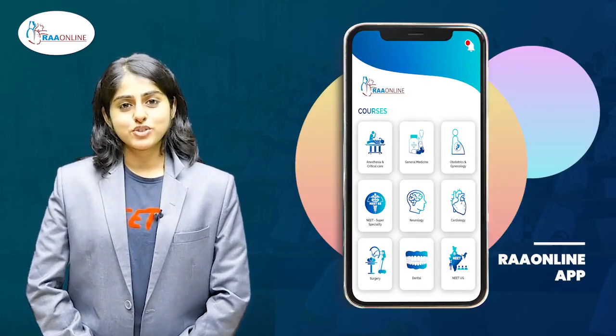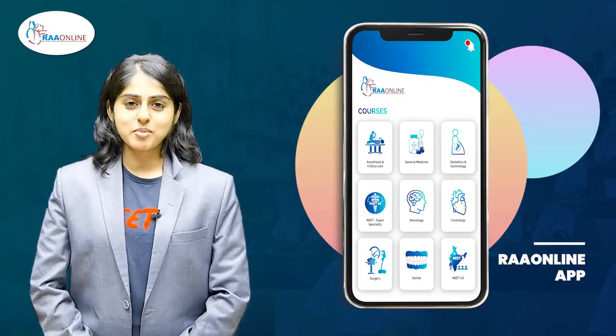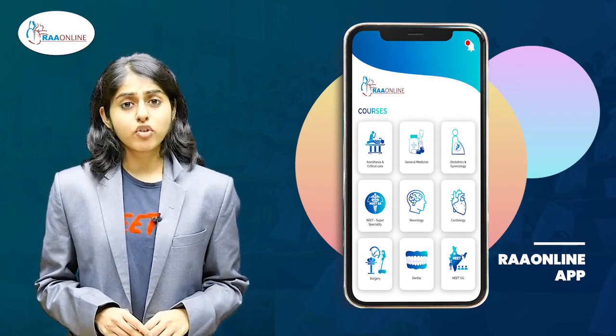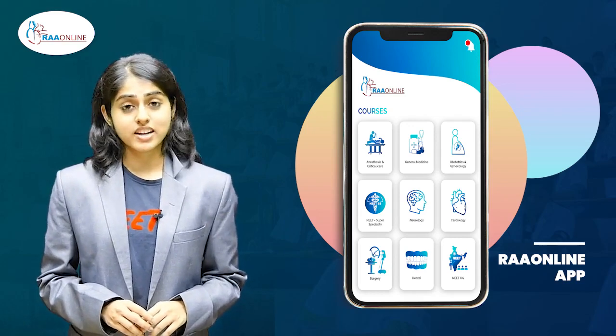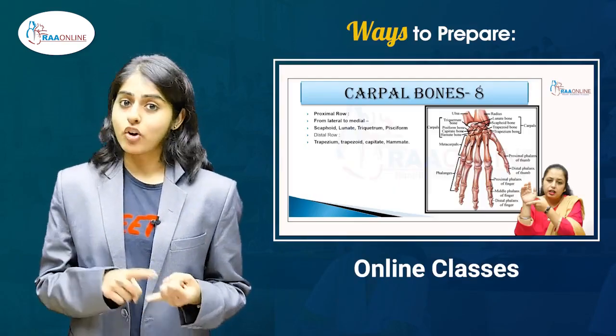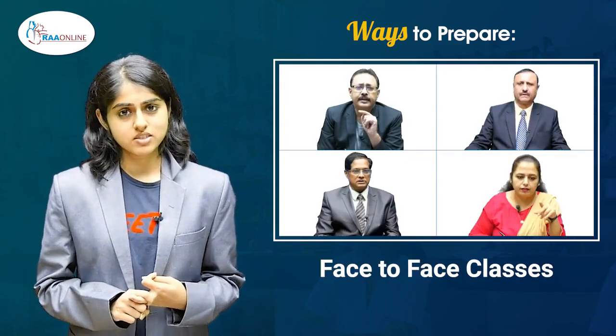I'm going to introduce you to the RA online app designed by doctors for MBBS aspirants. As we all are aware, NEET is a very competitive exam for which over 18 lakh students sit and write every year. We know that there are many different ways to prep for NEET, like online classes, school-based NEET prep, and face-to-face in-person classes.